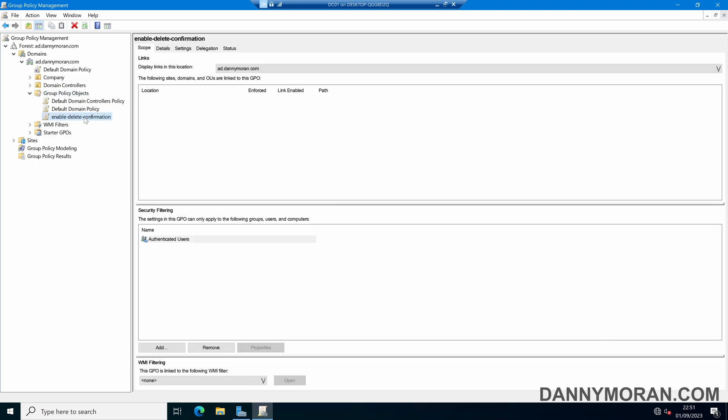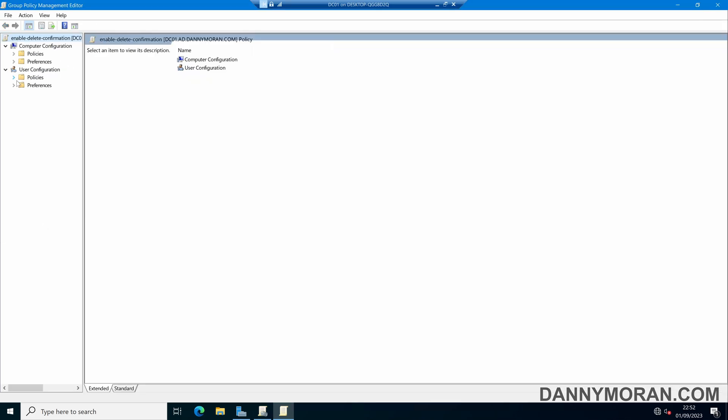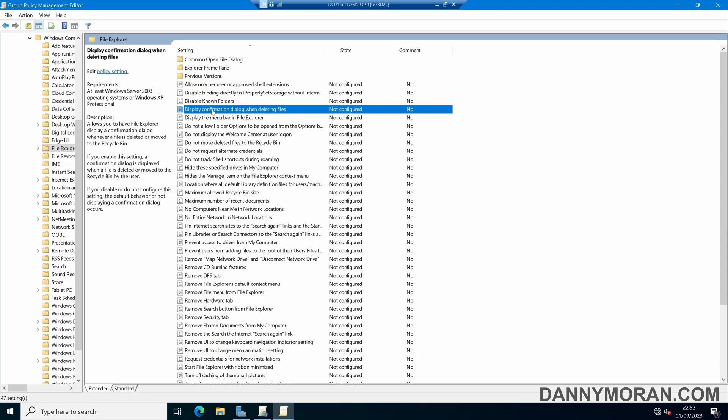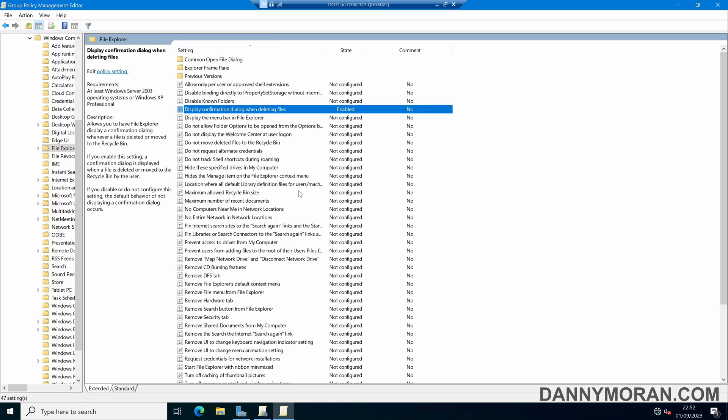We've got our Group Policy Object. If we right-click and Edit, then drill down to User Configuration → Policies → Administrative Templates → Windows Components → File Explorer, and if we sort by name in alphabetical order, we can find 'Display confirmation dialog when deleting files'. Double-click it, set that to Enabled, Apply and OK, then close the Group Policy editor.